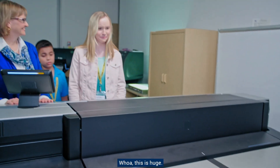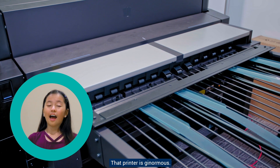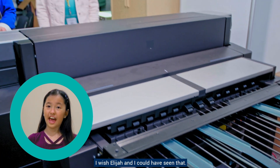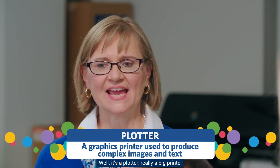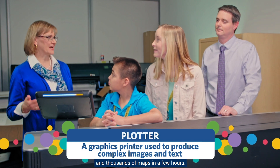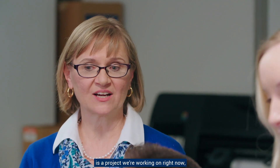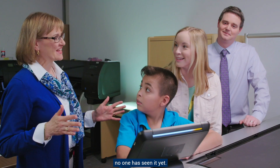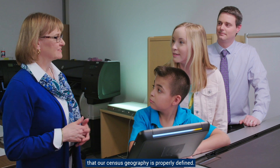Whoa! This is huge! That printer is ginormous! I wish Elijah and I could have seen that. What does it do? Well, it's a plotter — really a big printer. We use this to print our maps, and with this plotter we can print thousands and thousands of maps in a few hours. In fact, the map we're about to print is a project we're working on right now. No one has seen it yet, and we're going to use this to make sure that our census geography is properly defined.